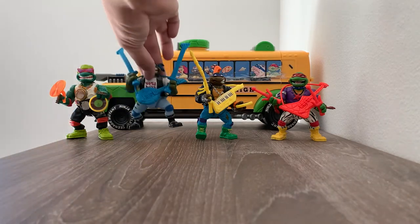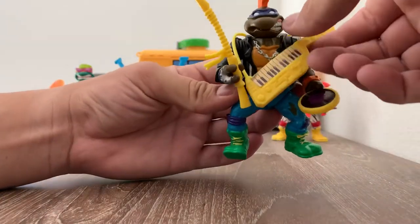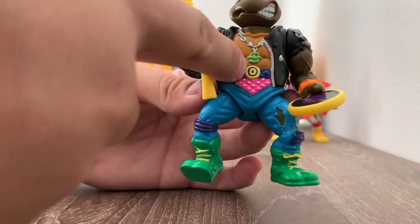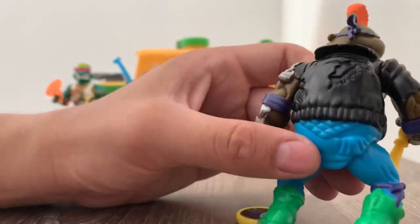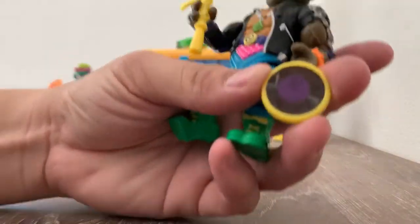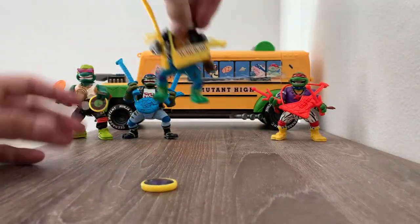Then we have Punker Donatello. He had his piano and then he had his weapon here. He had the chain with a turtle, the D with his name, the Mohawk, the chains around his arm, and a CD that said like a turtle. The attention to detail was amazing with these toys.